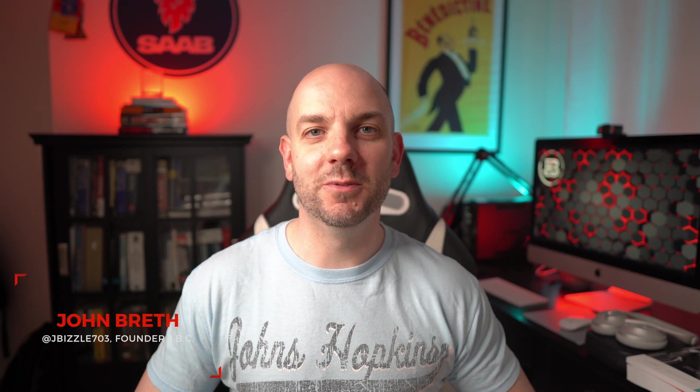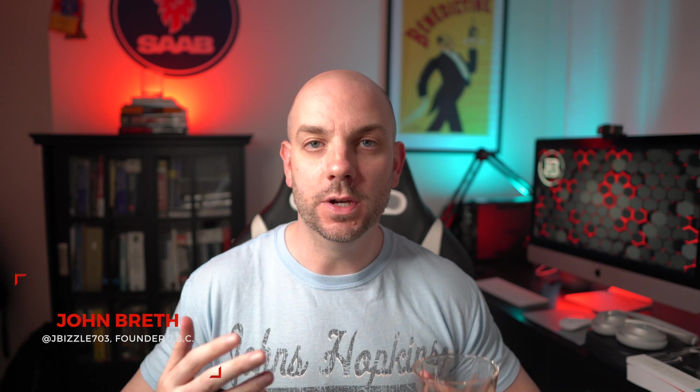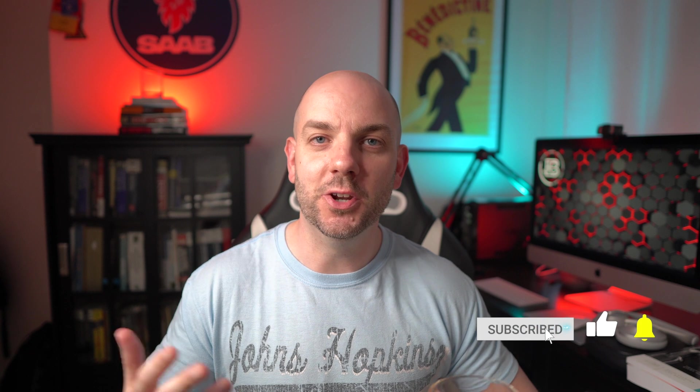Hey everybody, what's good? JB here with another Cyber Insight video — welcome back to my channel and thanks for making it your new spot for cyber and network knowledge. I'm really excited about today's topic because it's something that I try to share with people as much as I can: a few very specific hacks you can use to save yourself years and tens of thousands of dollars when going after your undergraduate degree.